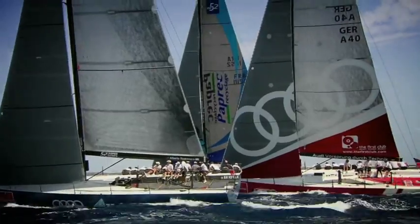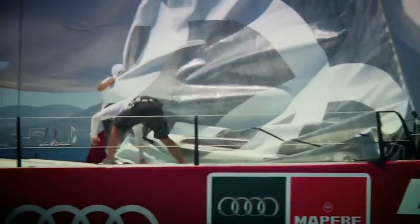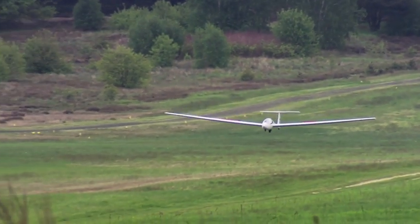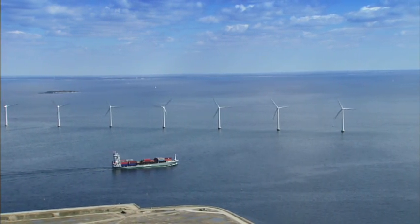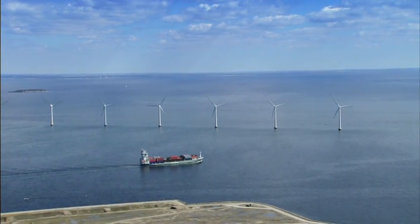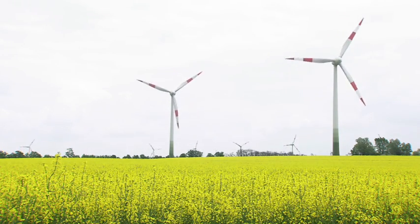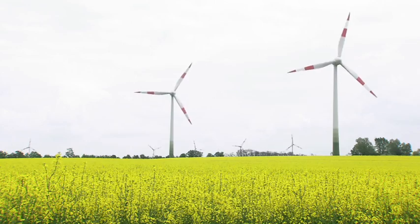For generations, people have been using the wind as a means of propulsion. Whether it's sailing on water or flying in the air, wind is in plentiful supply, especially along the coast. But it's very difficult to store power from wind. That poses a problem when energy resources are scarce.